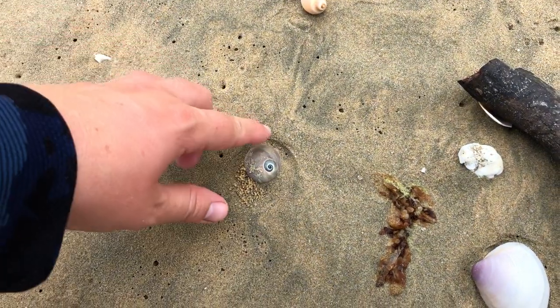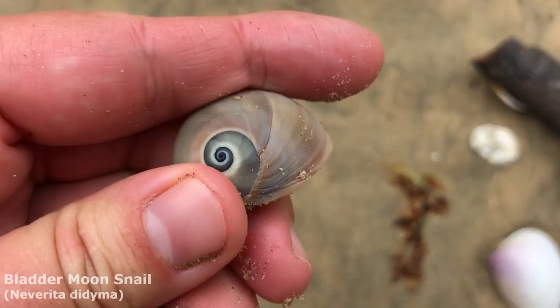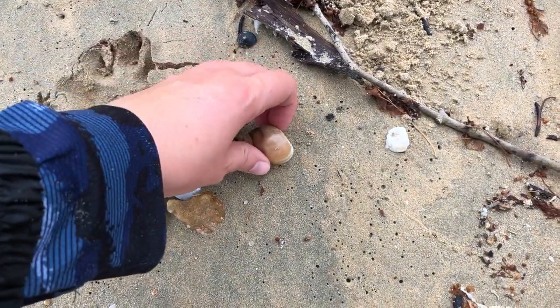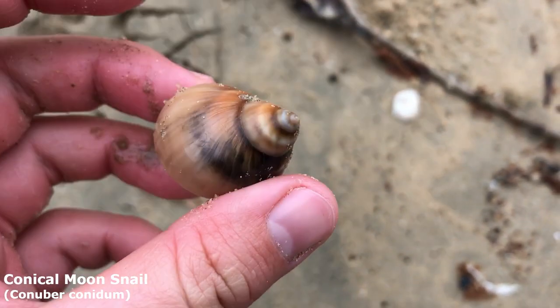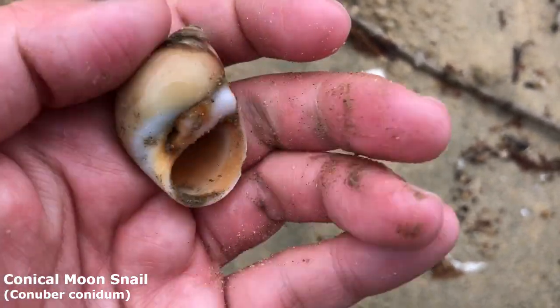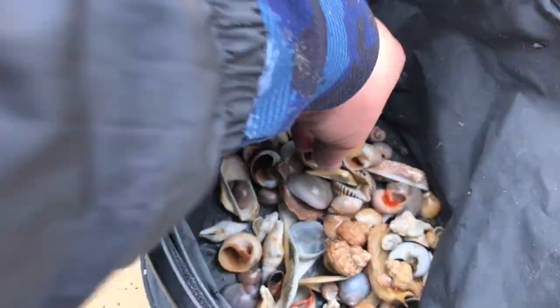All moon snails all the time! Oh my goodness — look at how big this one is. You know, this could be one of my absolutely largest conical moon snails — that is a big boy. He's got a good weight about him, he's got some heft. Yeah, he goes in the bucket.